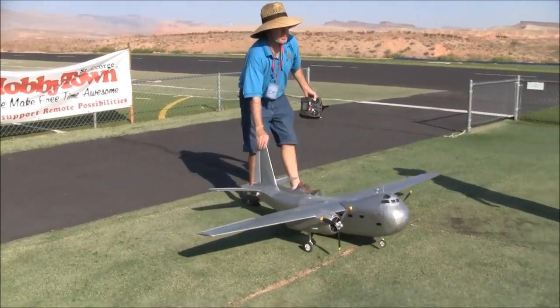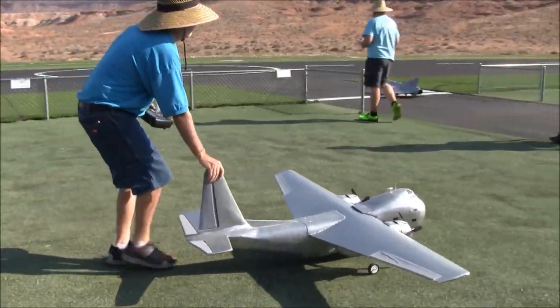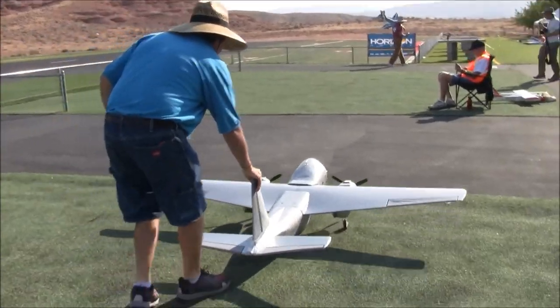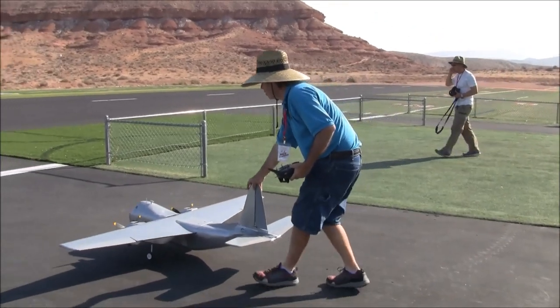I've been wanting to build this thing since I was a little kid going to Pima Air Museum. It's always just a really odd airplane, and I was always very attracted to it. I always said someday I'm going to build that thing. I'm glad I waited until now, because if I built this 10 years ago, it wouldn't have looked as much like this.